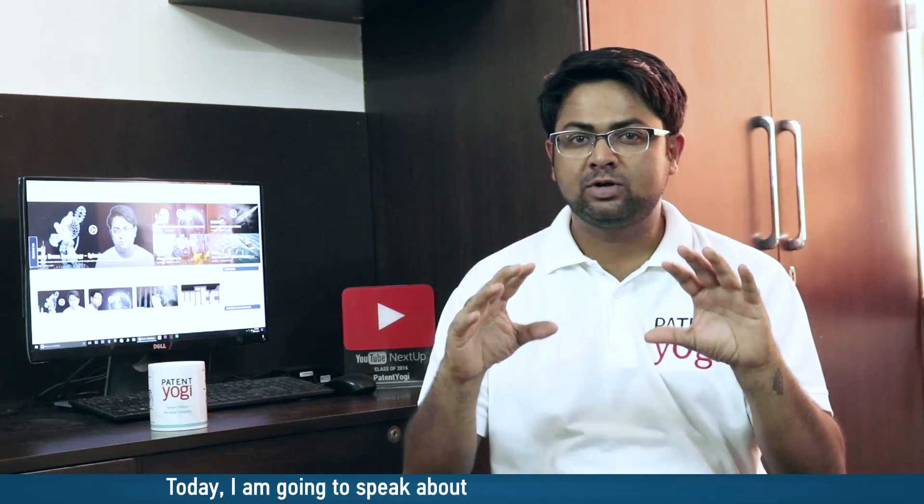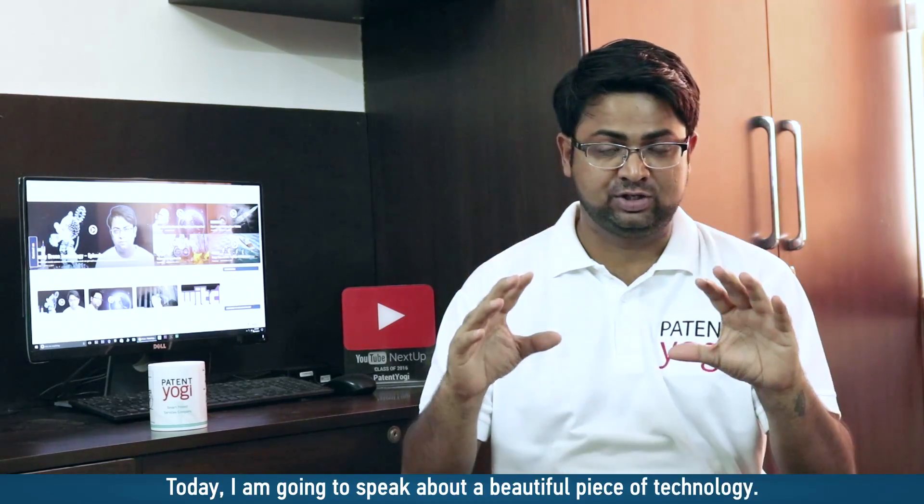Hello everyone, welcome to the new video. I am Deepak from Patent Yogi. Today, I am going to speak about a beautiful piece of technology.